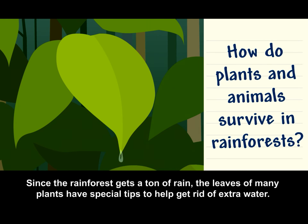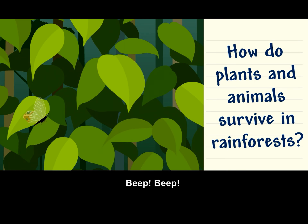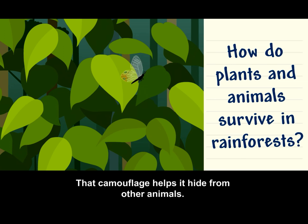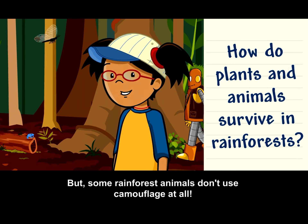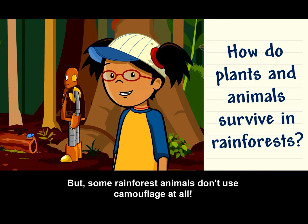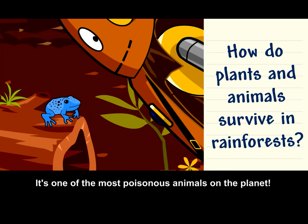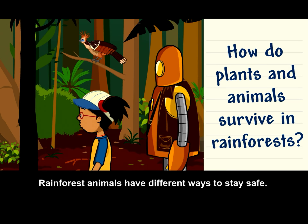Since the rainforest gets a ton of rain, the leaves of many plants have special tips to help get rid of extra water. That butterfly has clear wings — that camouflage helps it hide from other animals. But some rainforest animals don't use camouflage at all. The poison dart frog has bright colors, warning predators not to eat it. It's one of the most poisonous animals on the planet. Rainforest animals have different ways to stay safe.